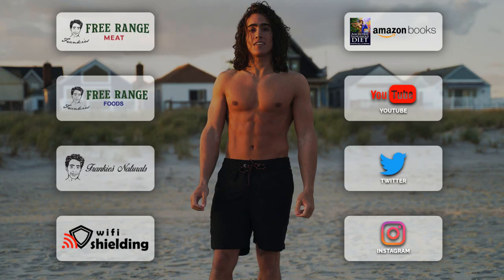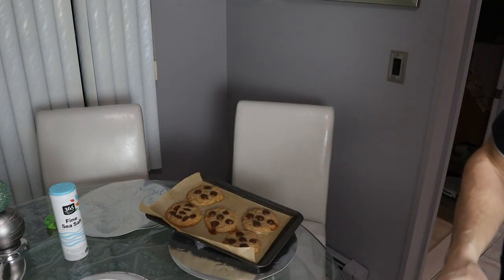Thank you guys for joining me today. If you could please leave a comment down below, drop a like on the video, make sure you have that notification bell selected, and I will see you guys for tomorrow's video. If you do want to support me further, you can check out frank-tefano.com for diet consultations as well as my many other businesses. You can get the veal top round on Frankie's Free-Range Meat — I think we still have some left. My cookies are ready.